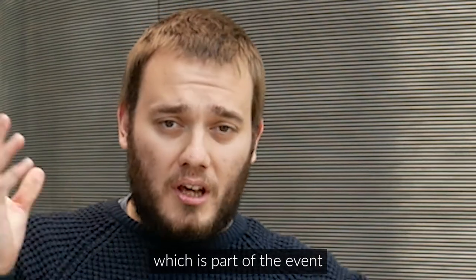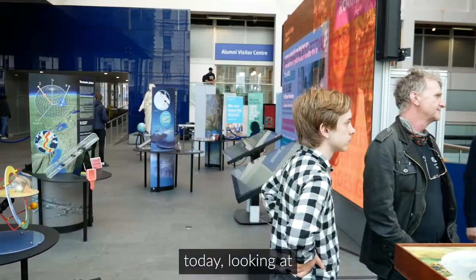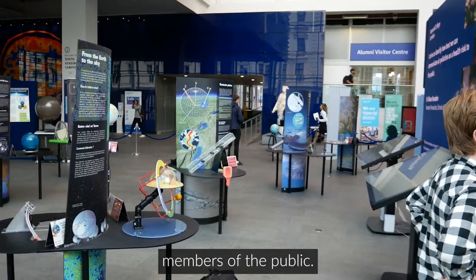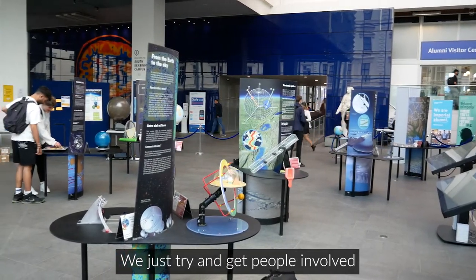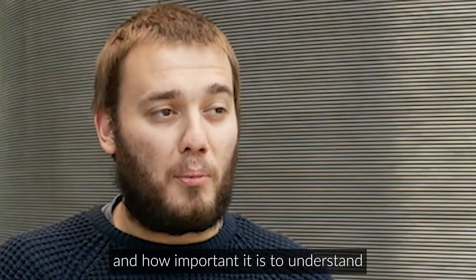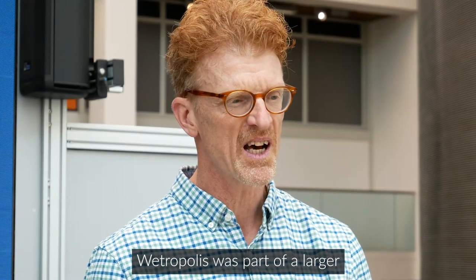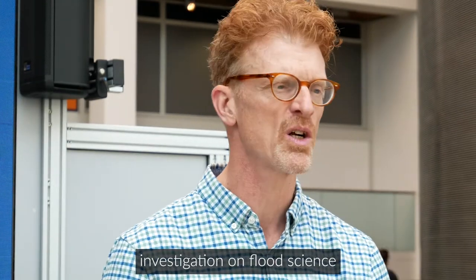I'm Oliver Phillips, a PhD student at the University of Reading. I'm part of the Mathematics of Planet Earth CDT, which is part of the event organised here today, looking at how maths is involved in the planet. We've been showing members of the public around to try and get people involved and interested in maths and how important it is to understand what's going on in the planet.